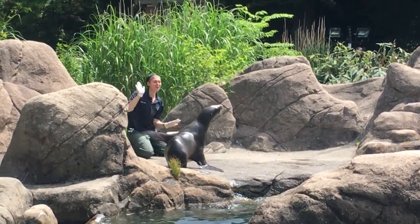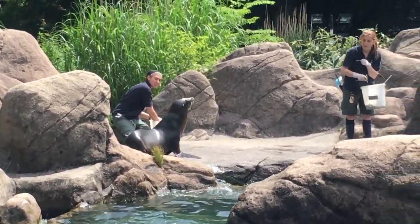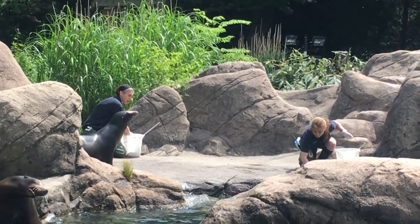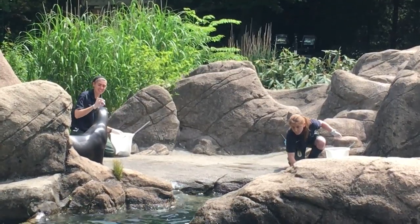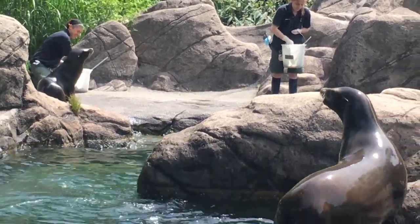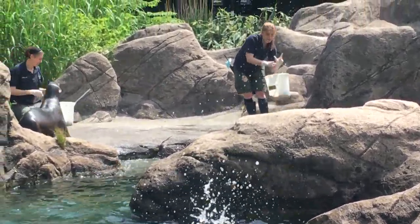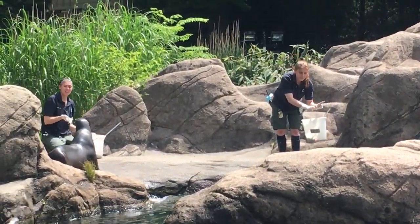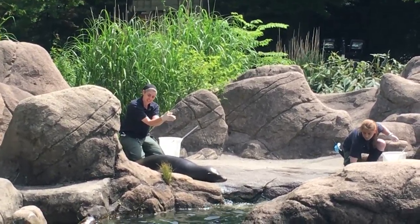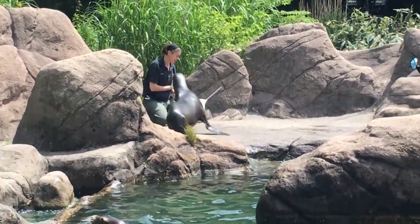Having the sea lions comfortable with this routine can also help in case we ever need to give one of them medication. In the wild, sea lions feed on squid, octopus, herring, sardines, and other fish. Here we feed them herring and halibut, which the sea lions will usually swallow whole and head first. Each sea lion eats from 6 to 35 pounds of fish a day. The amount they eat depends on the individual, with bigger sea lions eating more, and also depends on the season — sea lions eat more during the fall so they gain weight and blubber for the cold winter ahead.